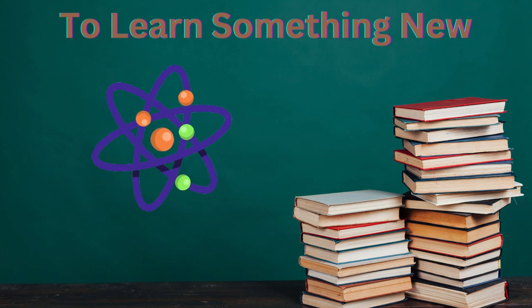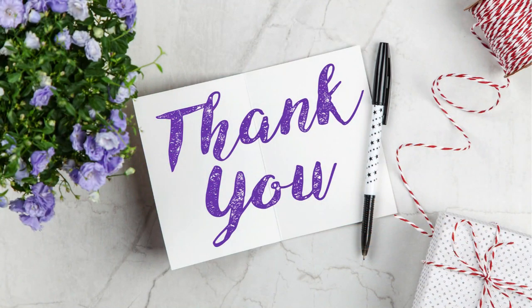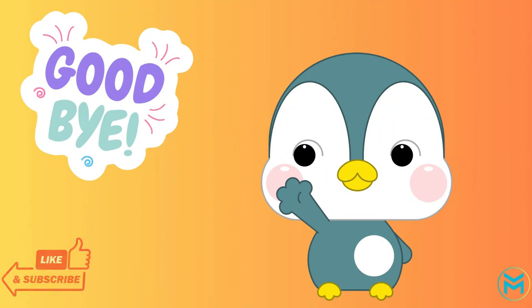If you're first time joining, thank you so much! Make sure you hit that like and subscribe so you'll never miss a learning adventure. Until next time, keep learning and keep smiling. Adios!